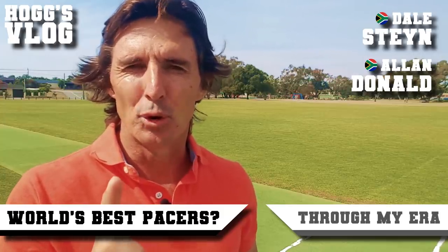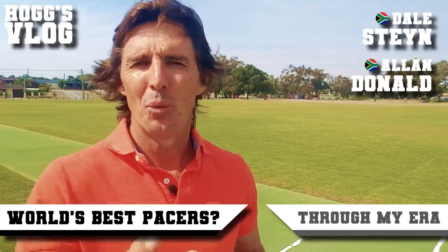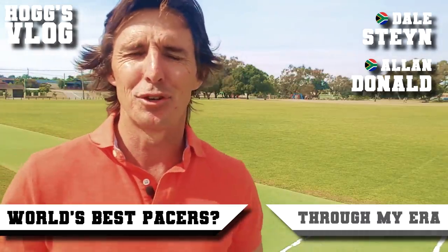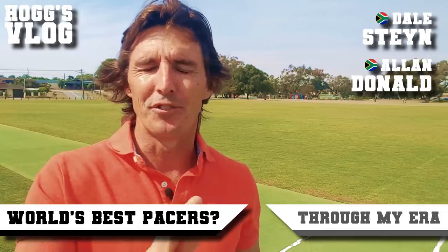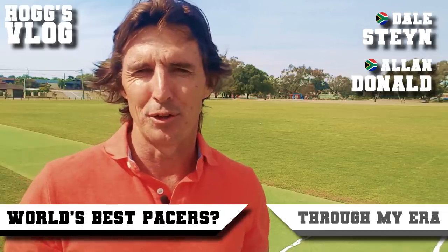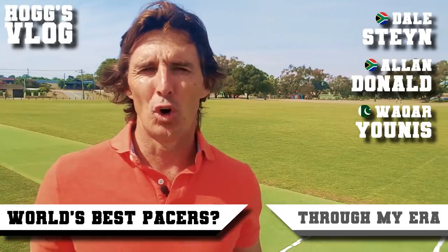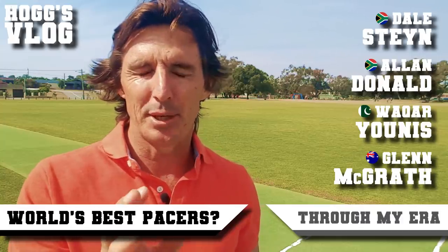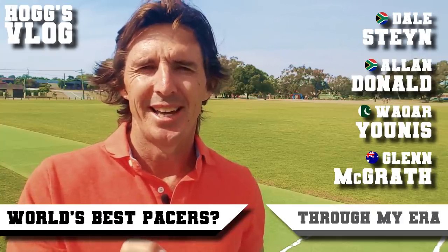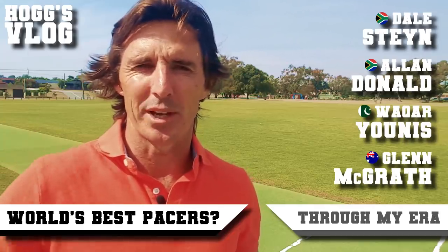Number two: Allan Donald. He didn't get the name 'White Lightning' for nothing. I only faced one ball from him — he got me out for a golden duck. Best wicket Allan Donald's ever got — well done mate! You come in at number two. Number three: a great exponent of reverse swing who also had a potent Yorker — Wasim Akram. Coming in at number four is the reliable Glen McGrath.